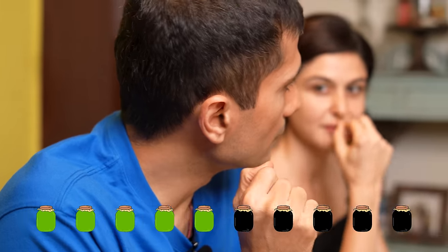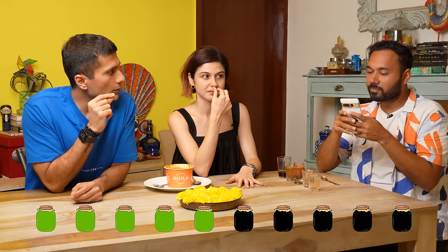I'm going to say dhania powder or whole dhania. Choose one. Dhania powder. Nice — it's there. Dhania powder is there.